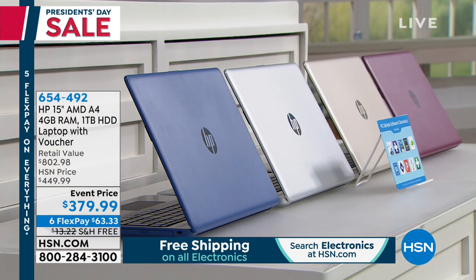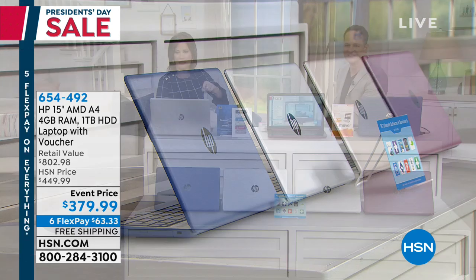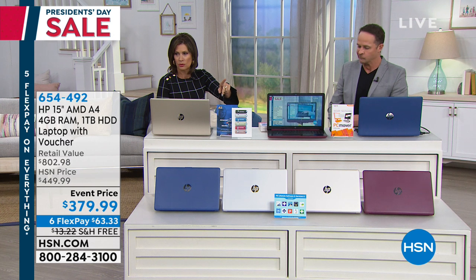The color choices are going to be — you see the blue right there, silver is right next to that. It's kind of a weird angle to try to show you the colors, maybe we can get something a little more head-on. We have the blue available, and silver is also available.